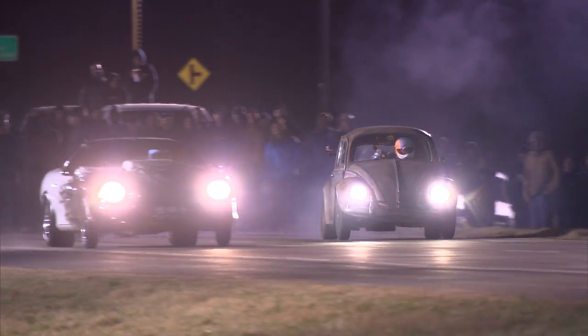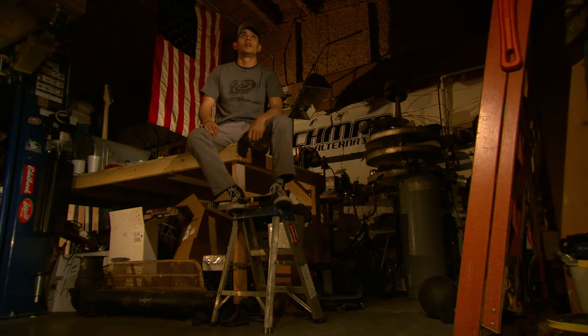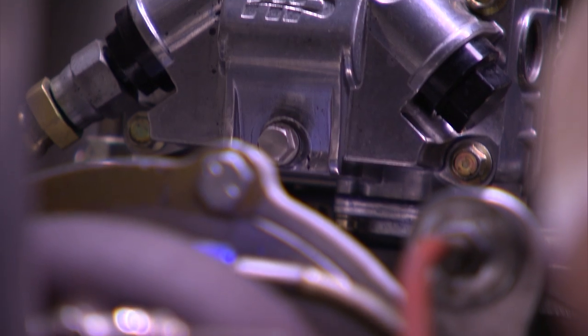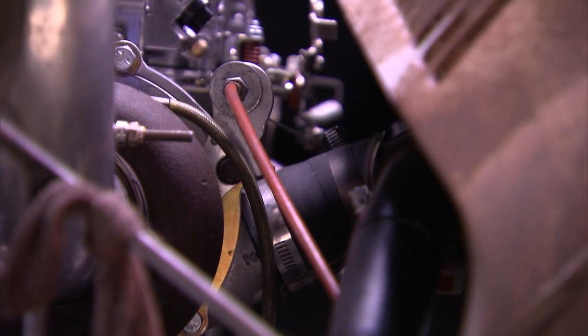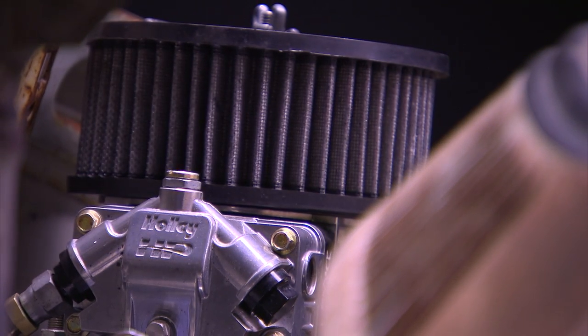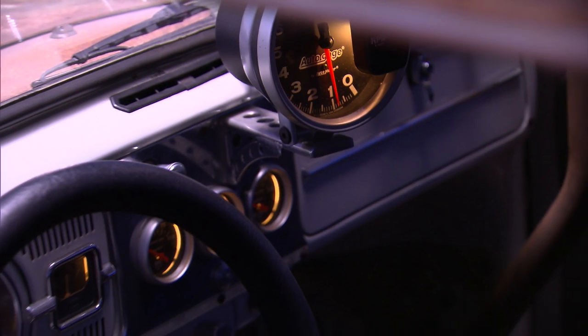Dung Beetle is a 1966 Volkswagen Beetle. It's got a 2332 CC motor, a 62 millimeter precision turbo, CV performance internals, it's all forged, it's got a four barrel Holley on it, makes probably roughly 400 horsepower, it's got a Ranger transmission four-speed gearbox. This thing flies.